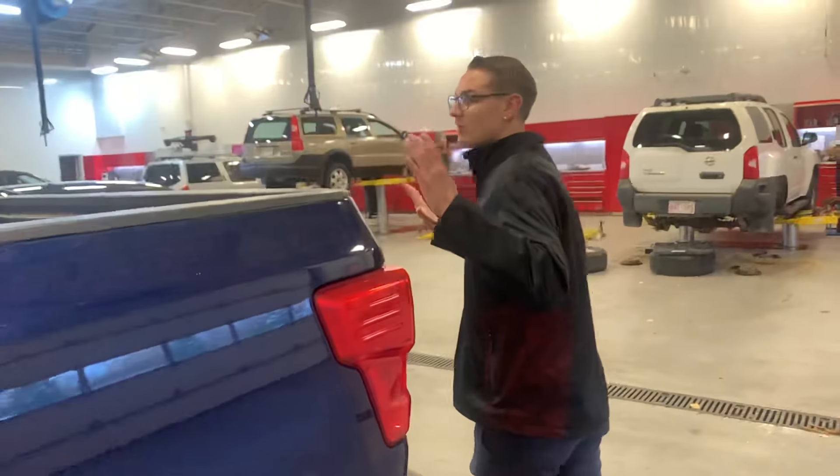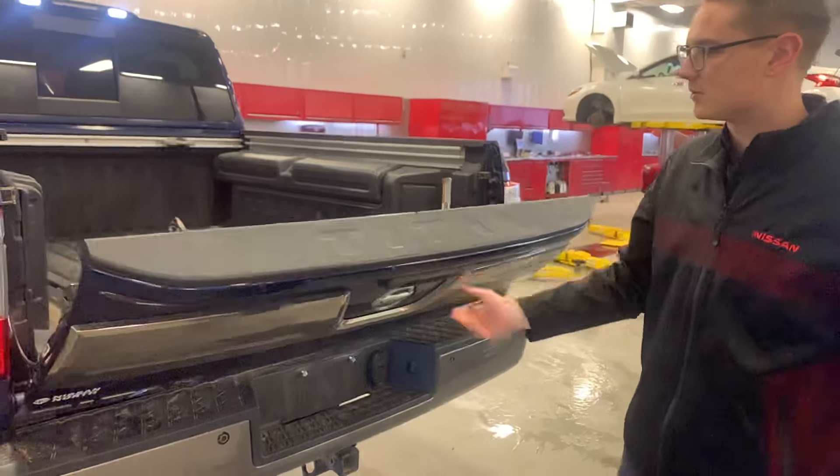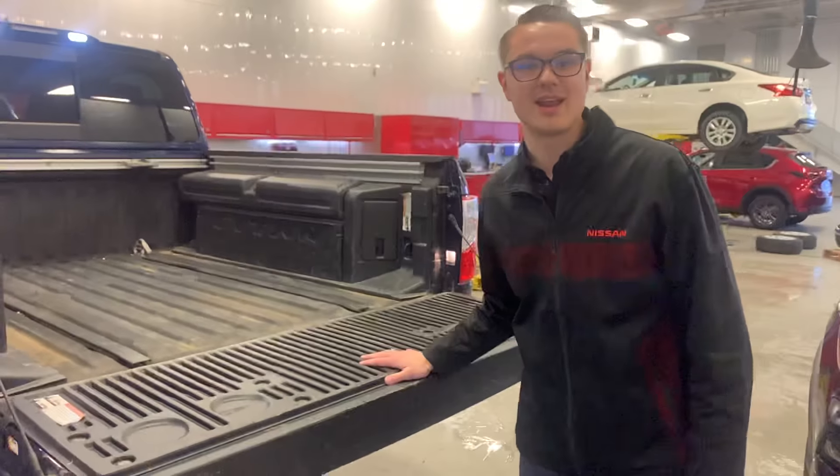One of my favorite parts coming along into the back — the spray-in box liner, as well as you do get the two Titan boxes. Your backup camera is tucked away nicely there. Easy-drop tailgate and much more.